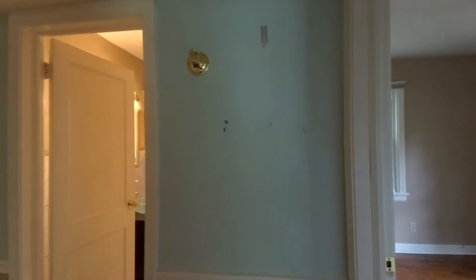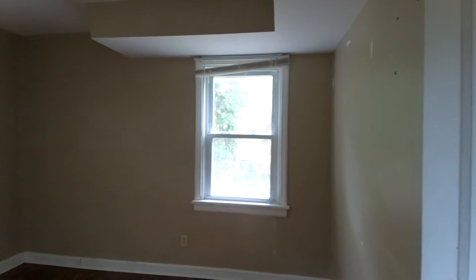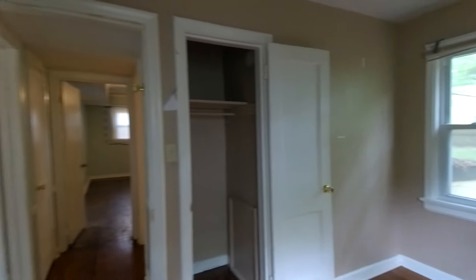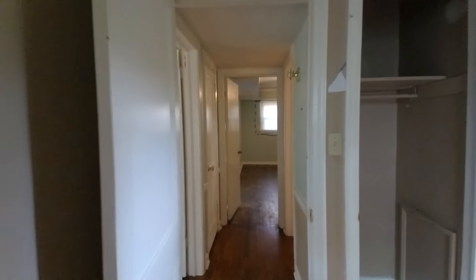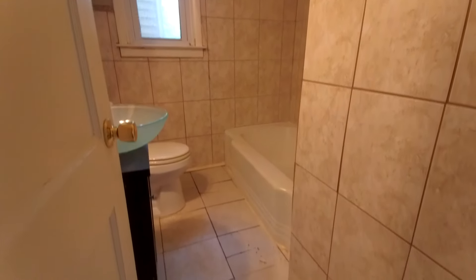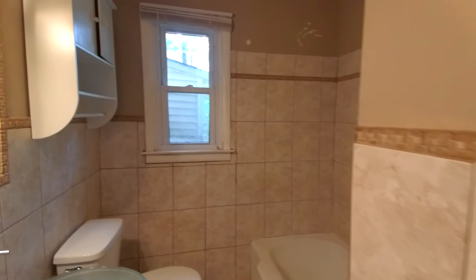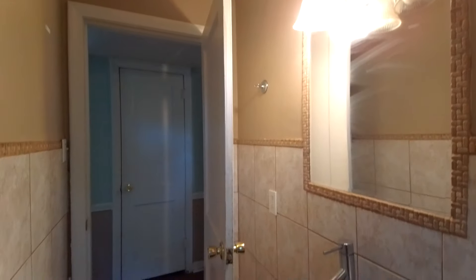Bedrooms are pretty inexpensive as far as rehab. There's not a whole lot to do — you just have walls, floor, and ceiling, and these are definitely not in rough condition, so you wouldn't be needing to spend a bunch of money here. This is our downstairs hall bath. We do have a little bit of a soft floor there, which is simply replacing some three-quarter plywood and redoing the floor. They have definitely done some things over time as far as upgrading the systems and keeping it modern.